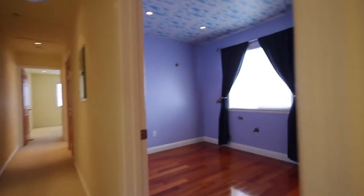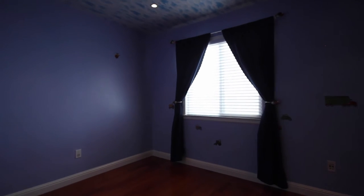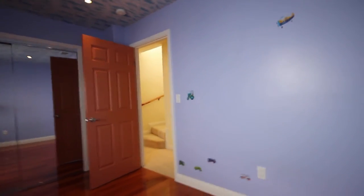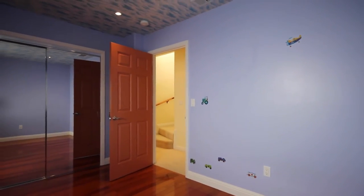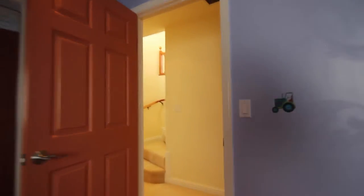Let's go take a look now at the third bedroom. Again, hardwood floors, custom blinds, mirrored closet doors, and we've got some recessed lights. So again, it's a very nice bedroom. Dimensions are on the website so you can get an idea of what kind of furniture you can bring with you.